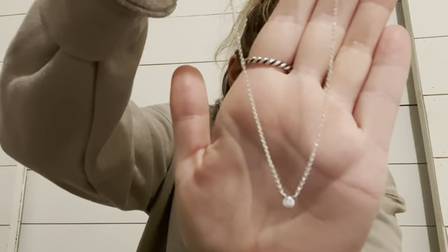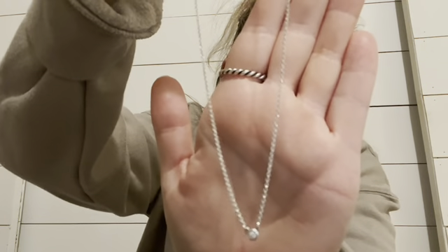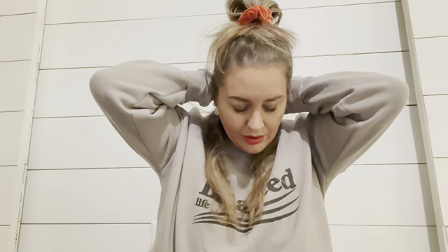The next necklace is the Elsa Peretti Diamonds by the Yard necklace, and this is the smallest carat diamond size you can get. I really like this one for layering — it's great to put on with a longer necklace. I've got a sweatshirt on right now so it doesn't show that great. This sweatshirt is from Ellen M from Jen's line, which I'll link below. Anyway, there's the Diamonds by the Yard.